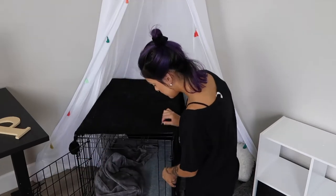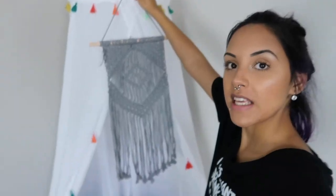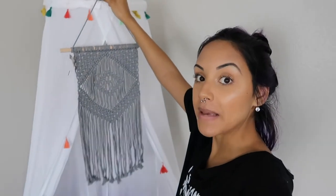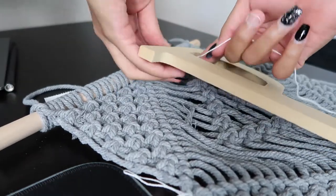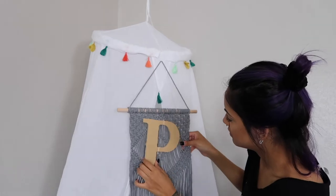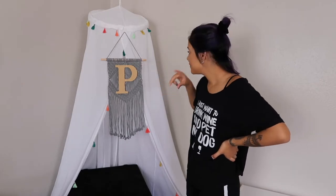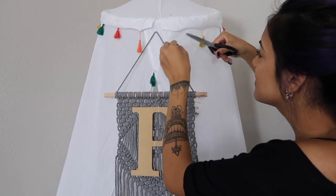The tassels are definitely throwing me off. Every time I do stuff like this I always second-guess myself — I'm at that point where I just don't like anything. But I'm going to keep pushing through and see if it comes together. I think the colorful tassels are throwing it off, so it's time to take them off. And we did it!